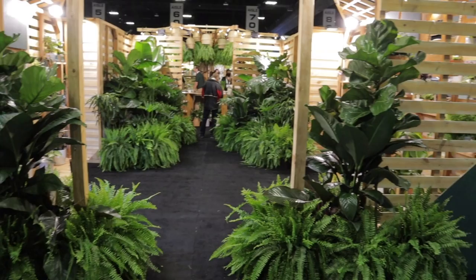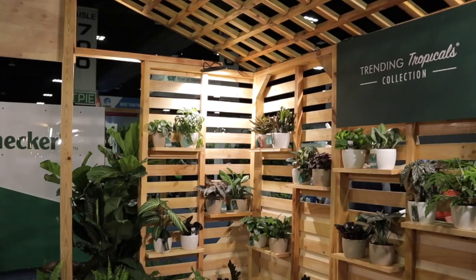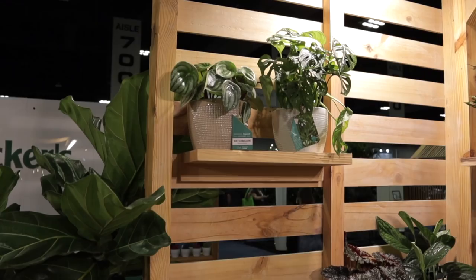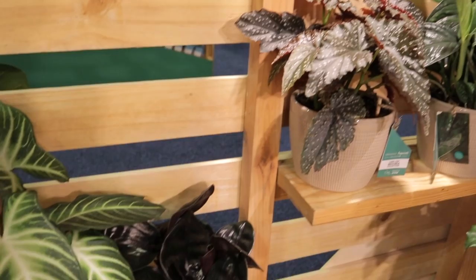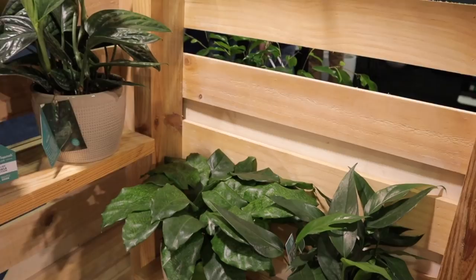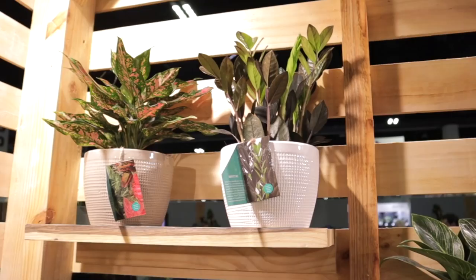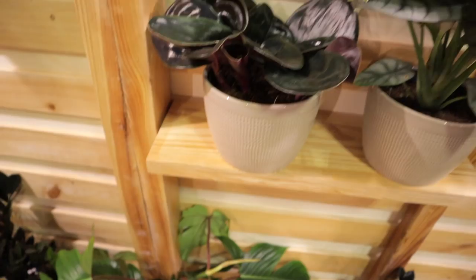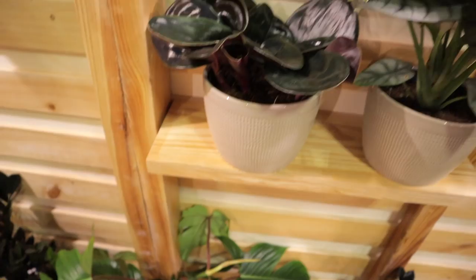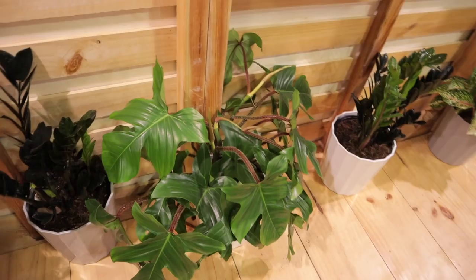Right in the front is Costa Farms — I of course have to go in here, say hello to everybody, and take a look at some of their cool plants. I wanted to take a quick peek at the Trending Tropicals they have on display: some of our favorites — the watermelon peperomia, a gorgeous Xanthosoma, Geogenanthus, Begonia, Monstera Peru — I still have yet to find a Monstera Peru but very excited they're going to be coming out to market. Calathea Musaica, Baltic Blue, Birkin, Shumi Red, Raven ZZ, gorgeous Aglaonema.